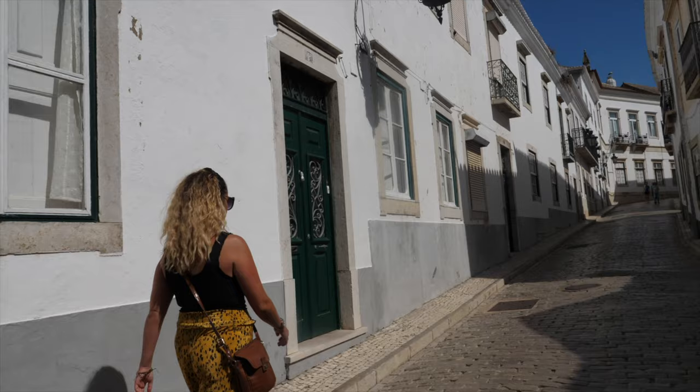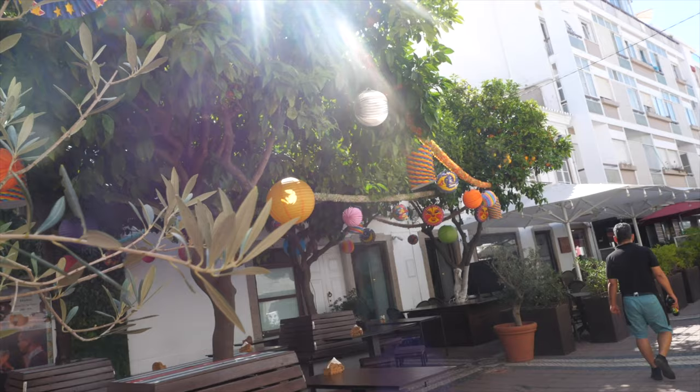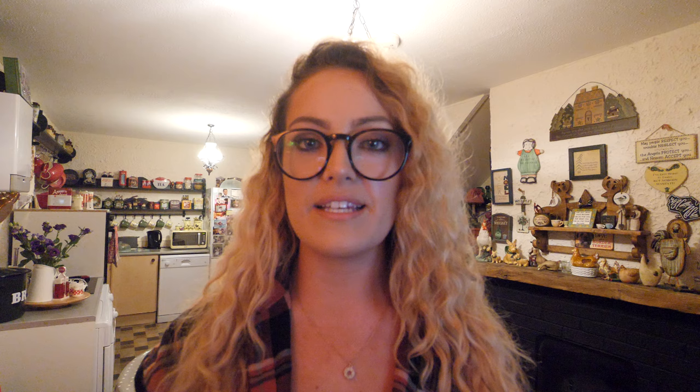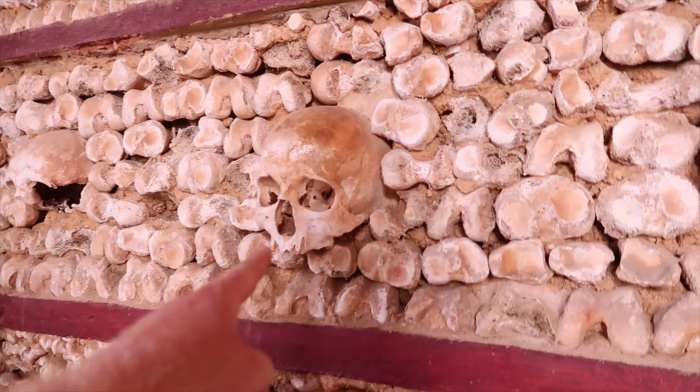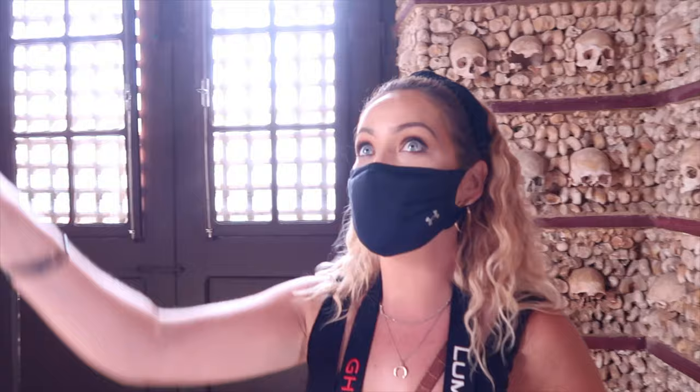Everyone knows Faro as the airport, but believe us it is definitely more than just the airport. Faro is known as the capital of the Algarve and is definitely worth a visit — it's different to a lot of the towns of the Algarve and definitely has a capital city vibe to it. It's got a lot of historical sites that are definitely worth a visit, including the Faro Cathedral and the Bone Chapel. A chapel built completely out of human bones — these are legitimate skulls of monks, and the entire chapel is built with skulls and bones.